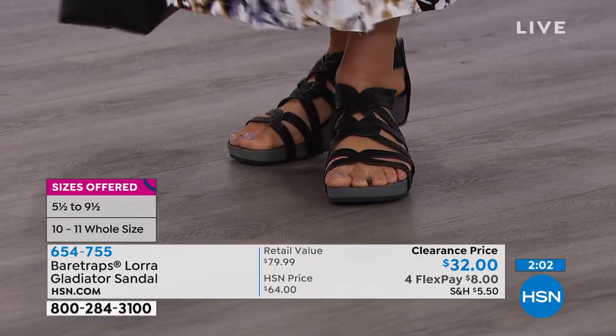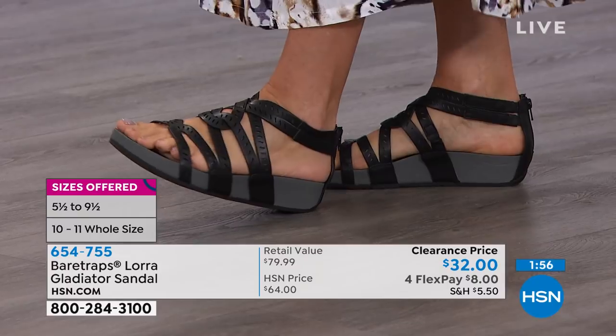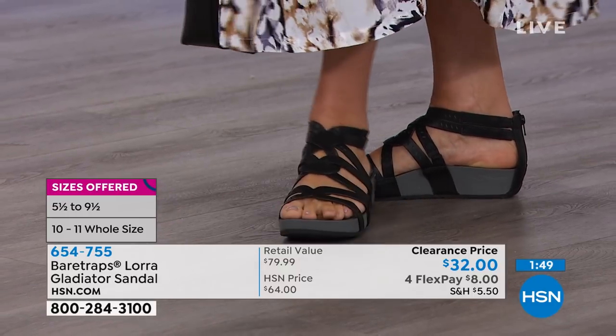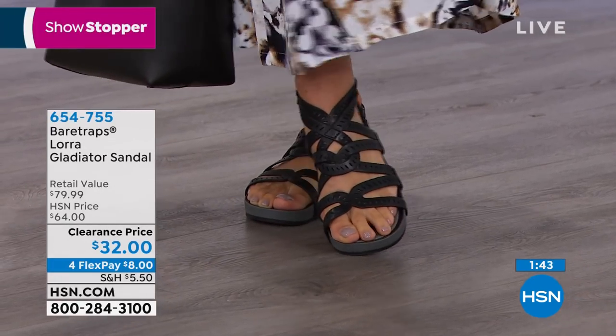We're looking at the black now on Gabby. Maybe you're one that doesn't normally wear black in the summer, but this is going to give you that nice open look. It's going to go with so much of your wardrobe while still having the airiness of the shoe and great coverage. Bear Traps has really gone above and beyond with this shoe. It's exclusive here — you're not going to find this design anywhere else.